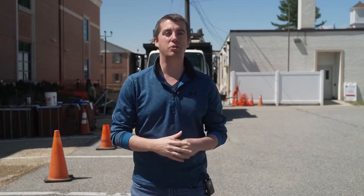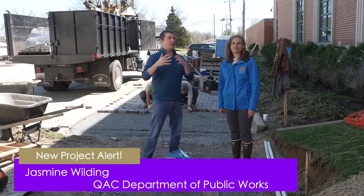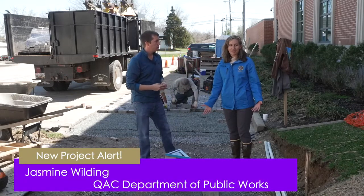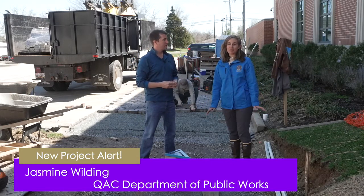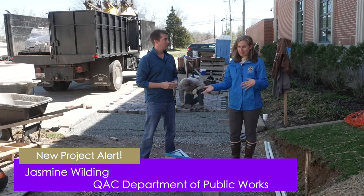Today we're visiting with the Department of Public Works. We're right next to the Health Department in the new courthouse, meeting with Jasmine and Pat to talk about some ongoing projects. This project is called the Circuit Courthouse Landscape Enhancement Project, and it really has benefits for both the courthouse and the Health Department.